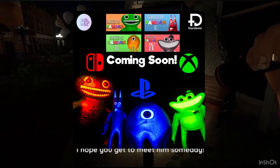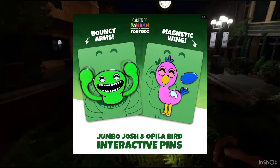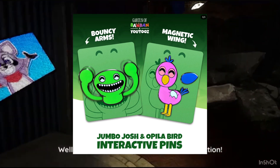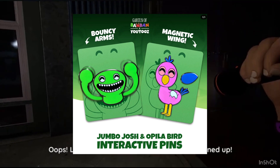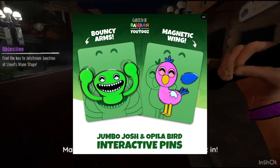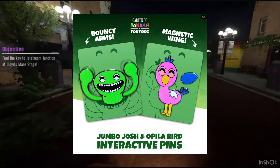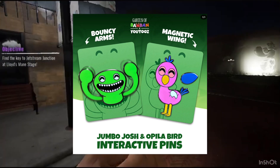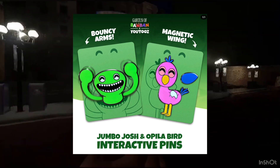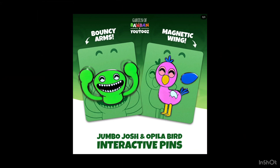And Switch, PlayStation, and Xbox ports — wow. Alright, so first we're going to talk about these new YouTube pins. I swear if these are limited I'm gonna be so mad because I don't like limited stuff. So we have the Jumbo Josh and Opilla Bird interactive pins. Opilla Bird has magnetic wings — these are the two plushies from wave one of the Garten of Banban YouTube's that I didn't get — and it has the egg behind it. Then we got Jumbo Josh, whose arms shake and you can move them around, which is pretty cool. I like these interactive pins; they did some Security Breach ones for FNAF.